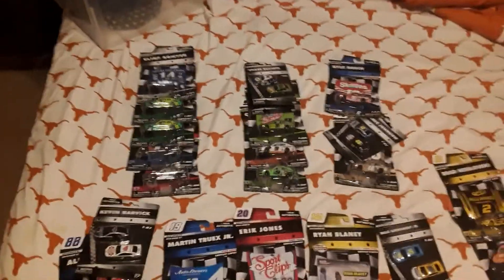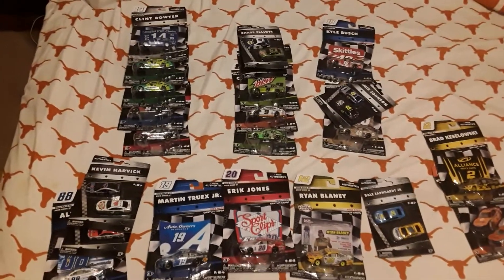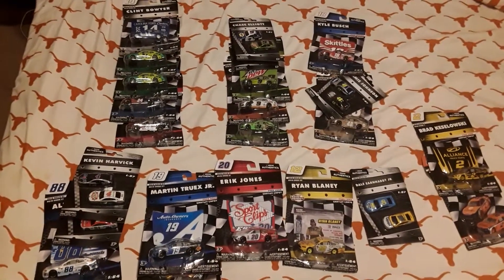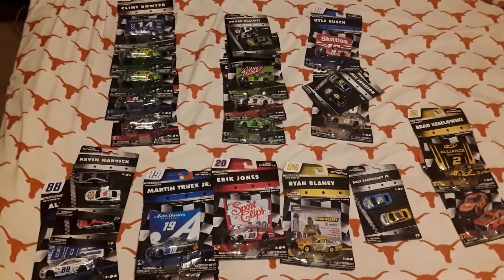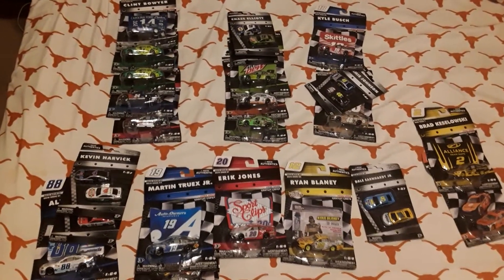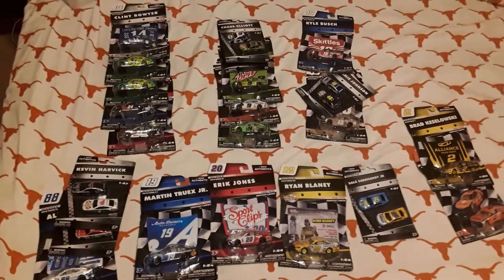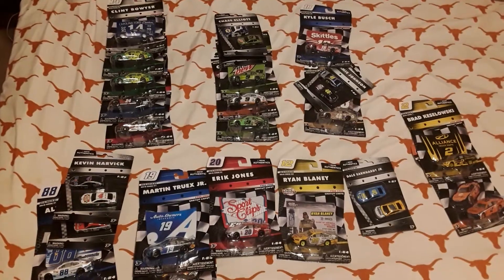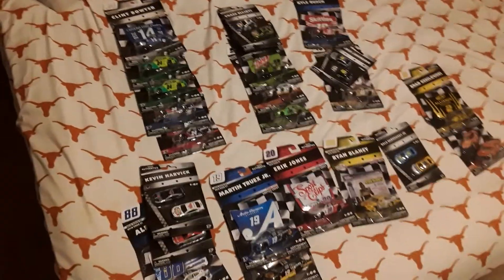All right, NASCAR Cup Series Pick Five players, I wanted to do an updated video on what I have available. I've had a few winners in recent weeks, so I felt it was time to do an updated video. Since I've had some winners, I've also added a few new die casts, so let's get started.